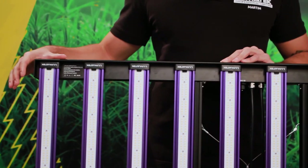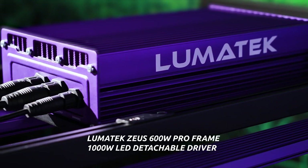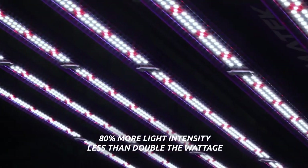Using the innovative Zeus frame from our highly successful 600W Pro LED and a powerful 1000W detachable driver, we have made space for 80% more light intensity using less than double the wattage, whilst not increasing your growing footprint and maximizing efficiency.